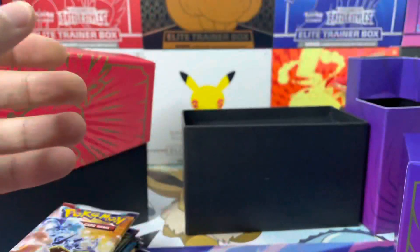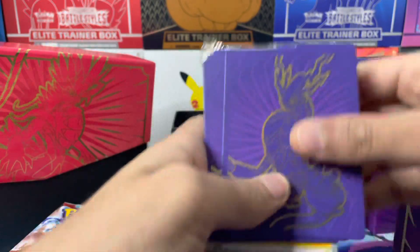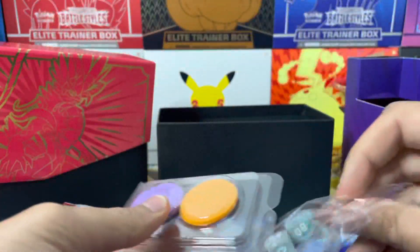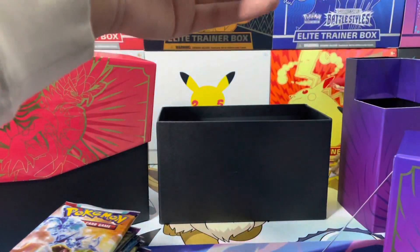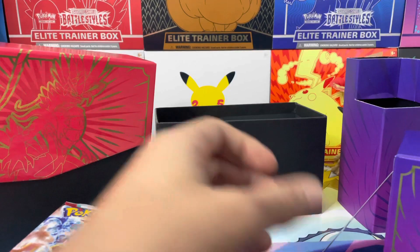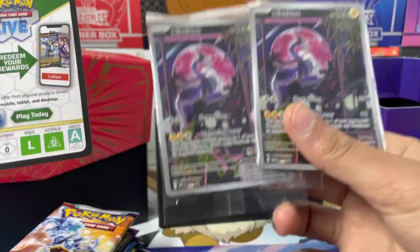Everything else in here is the same — the deck dividers are the same, the basic energy, the dice and the coin flip markers are all the same. There's nothing majorly different here, like there's no coin or anything. There's no other massive difference. This is just better — it's just a better box because you get more in it and you get two variants of the promo cards as well.